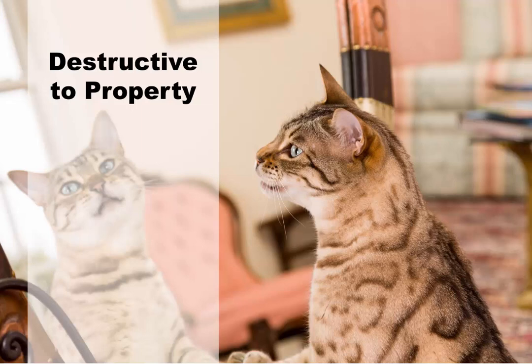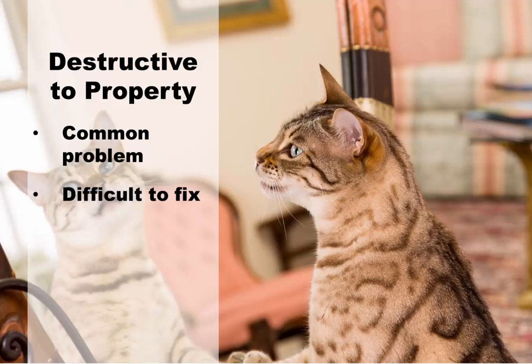Destructive to property. While it's better to have your cat ripping apart your furniture, drapes, or carpets than your skin, it's still a problem. Cats being destructive is a very common behavior problem and one that can be difficult to fix, because cats are natural predators who are in a somewhat unnatural environment in a home. That doesn't mean you simply have to choose between your cat and your belongings. Protect your furniture — if your cat is scratching up your couch or favorite armchair, you could put something like plastic or another protective material over it.